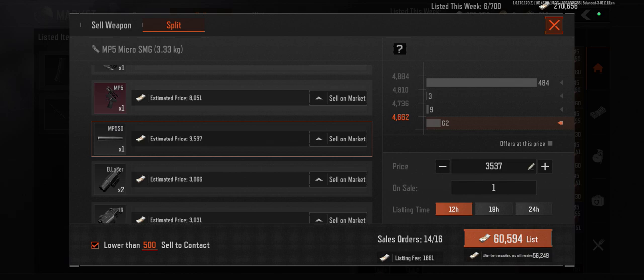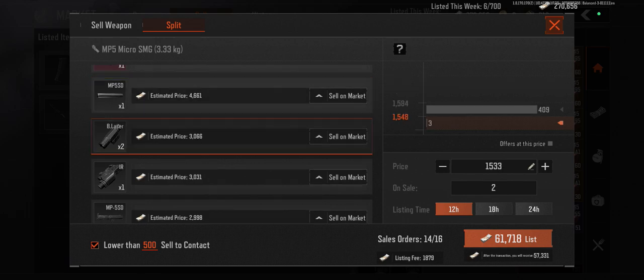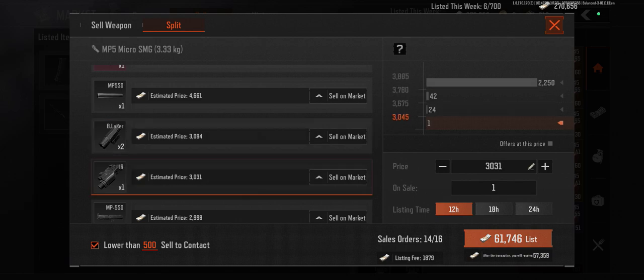Here we have 4,662, so we'll just sell it for 4,061. And we got this one — it's not too much higher — so we could sell these lasers for 1,500. And since this one's just one, we'll go for 3,674 for the IR.